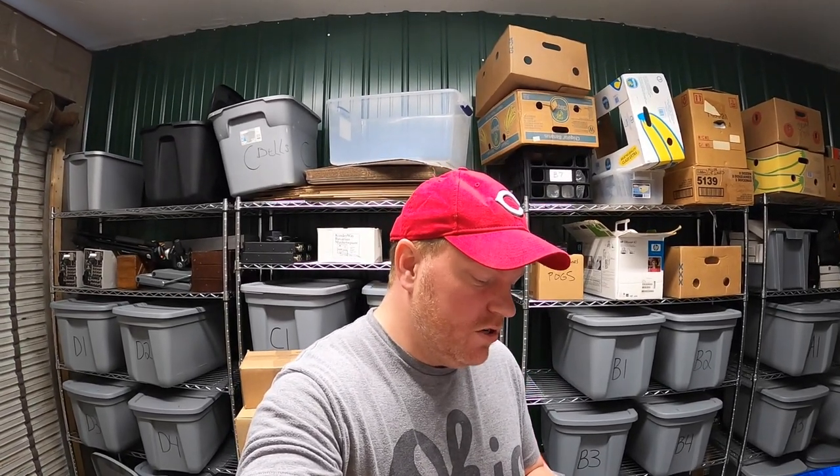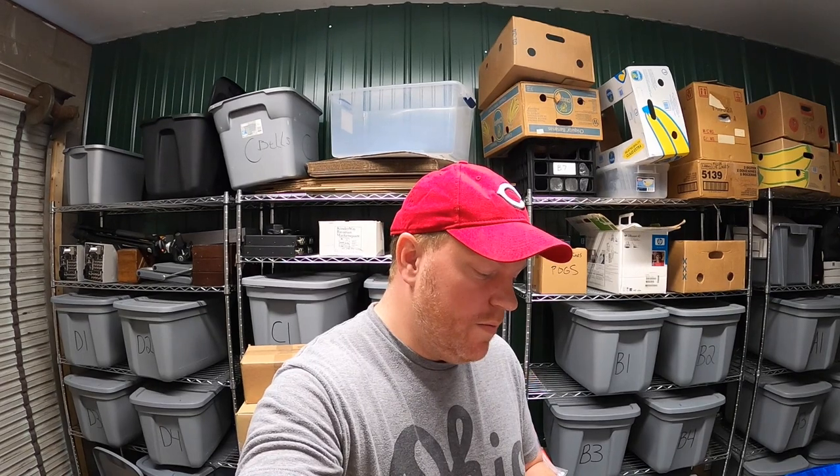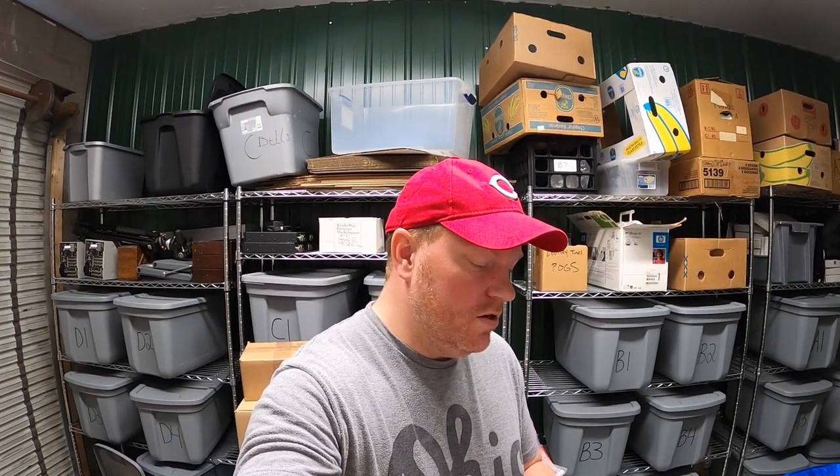Those are also going out to a viewer — viewer named Joey bought those. He says he's been watching my videos for a long time, that I have a great family, and he loves my channel. Good luck Joey from Indy! Joey, thank you for the kind words, and I hope he pulls some Shaqs out of those packs.